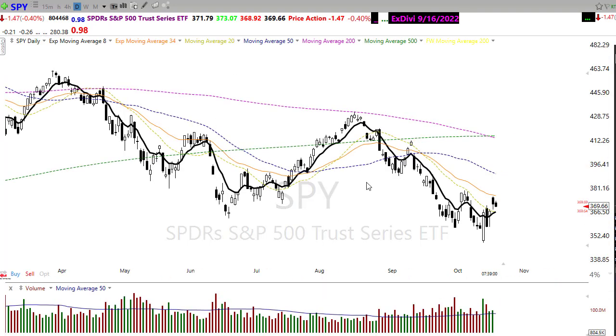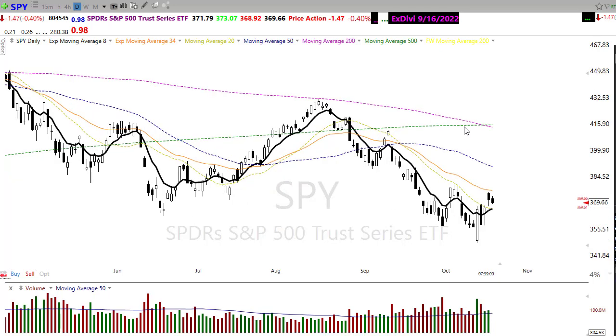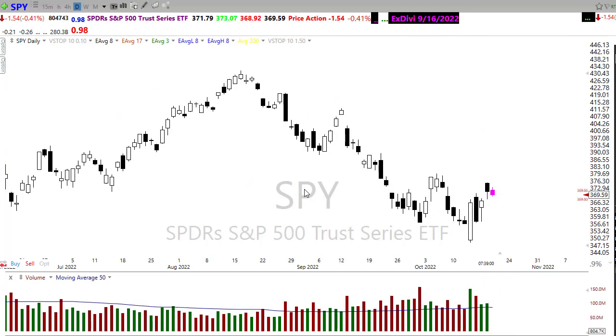Looking at the technicals in the SPY chart, we're just not really improving. We've kind of popped our head into that 34 EMA and are pulling back. Our 50-day moving average is still declining, and our 200-day is crossing down through the 50-day moving average. It's just not a good technical picture in these index charts.